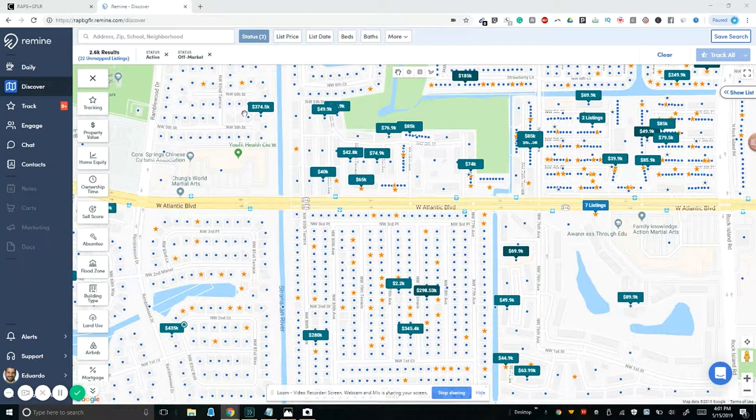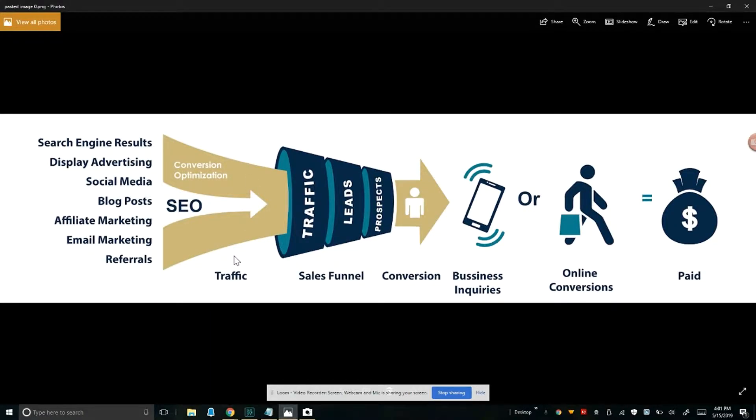Before we get into the Remine application, I need you to get into the mindset of what I'm thinking. I found this really cool graphic that explains what we're going to be talking about. Remine is simply one cog in the greater machine. The first step is identifying the farming area, which we talked about in part one. This step is about how to use Remine.